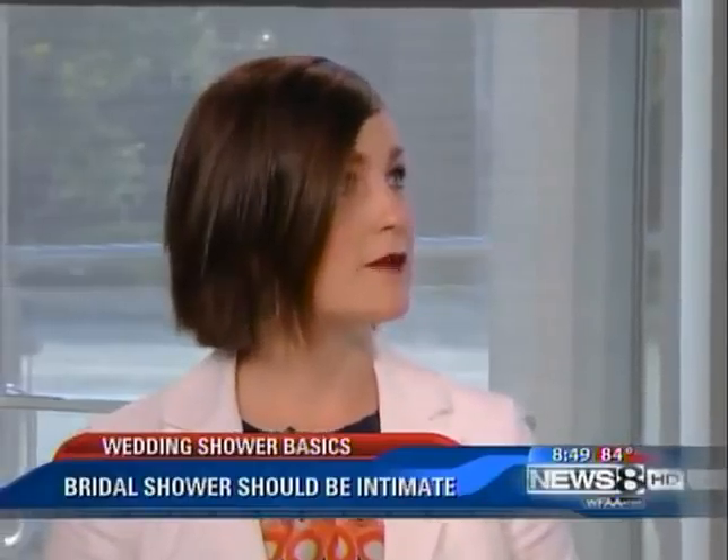Encourage the bride to invite people that she knows extremely well. What's really hard is when someone receives an invitation and they may not know the bride or the groom — maybe they're friends of the family, but they don't recognize the name because the invitation doesn't have the bride's last name on it. So you should either include it, or make sure the bride gives those people a little heads-up that the invitation is coming.